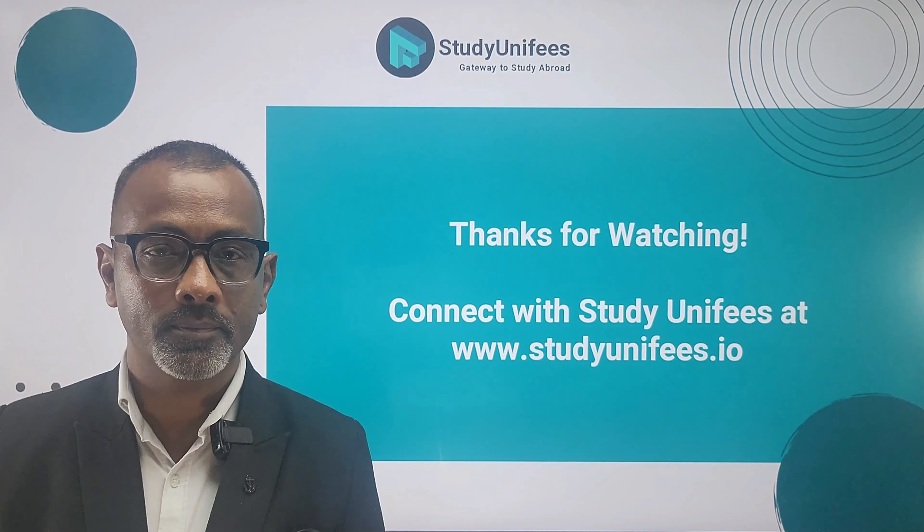Financial need is also important. Some universities consider the financial circumstances of students when awarding assistantships. Students who demonstrate a genuine financial need may receive priority for assistantships.